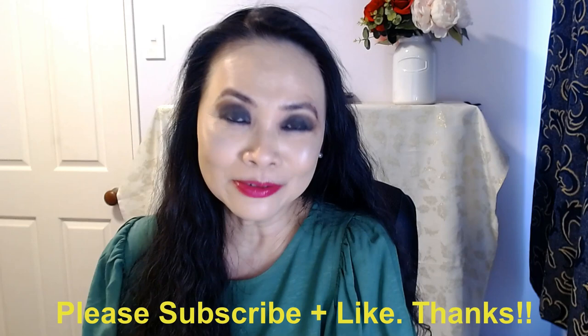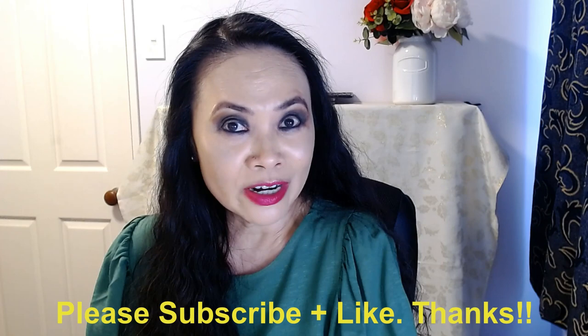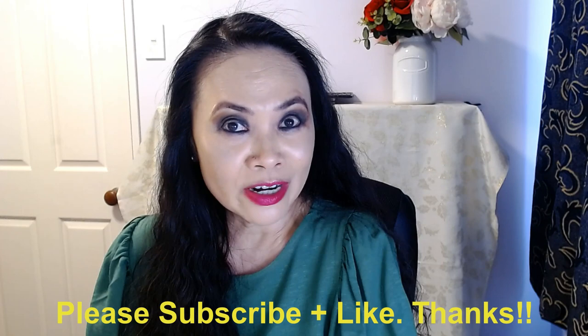If you haven't done so yet, please consider subscribing to my channel. For those of you who have been supporting me and watching my videos throughout the year, thank you so much. Please encourage your friends and family to subscribe — it encourages me to keep doing what I'm doing. If you liked today's video, please give me a thumbs up. Otherwise, happy New Year 2023 — I'll see you guys next year!